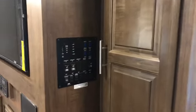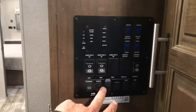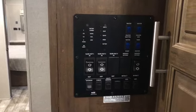Nice pantry, drawers, hanging area, your convenience area — your heated holding tanks, your slides, your awning, your lighting — all in one nice clean area.